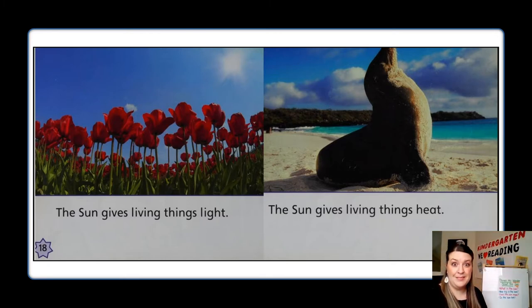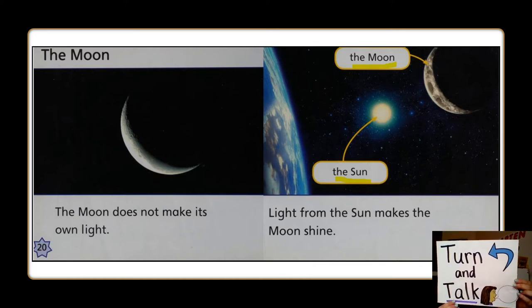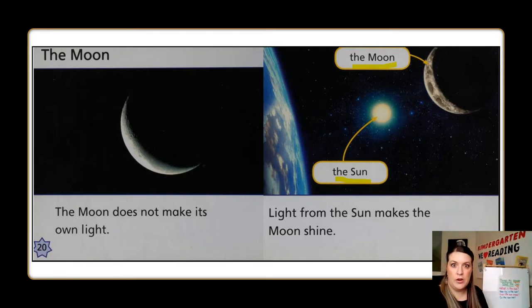Let's keep reading. The Moon does not make its own light. Light from the Sun makes the Moon shine. What did you learn about the Sun and the Moon? Turn and talk. I heard so many of you sharing that the Moon doesn't make light, and that the Sun makes the Moon light up and shine.